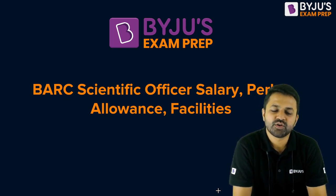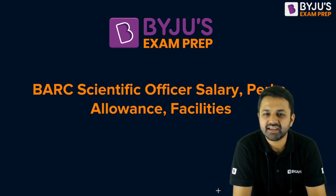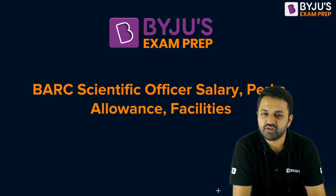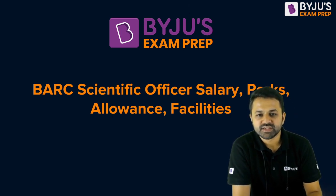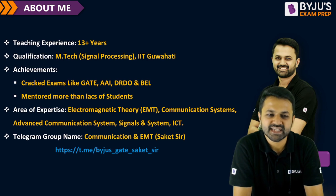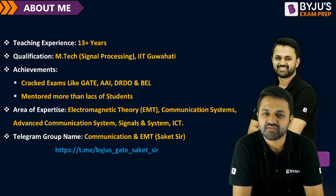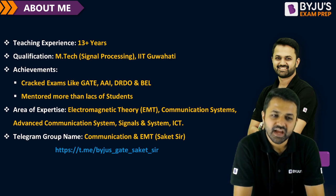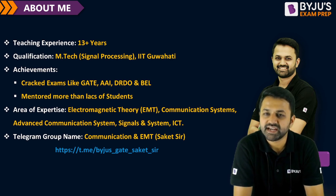I am here to bring you details on the salary, perks, and facilities provided by the Bhabha Atomic Research Center for the post of Scientific Officer. Before starting, let me introduce myself — this is Akit Verma, and I have more than 13 years of experience in the field of GATE and ESE. I have done M.Tech from IIT and have appeared in many different PSU exams as well.